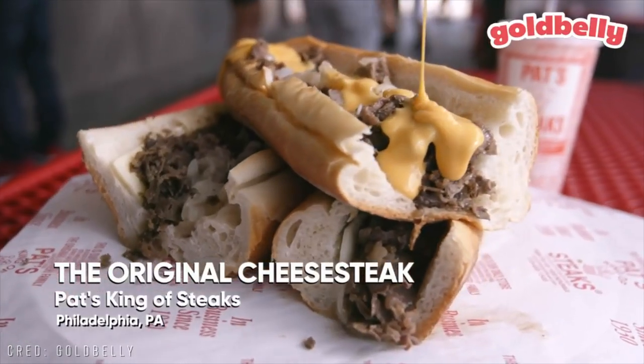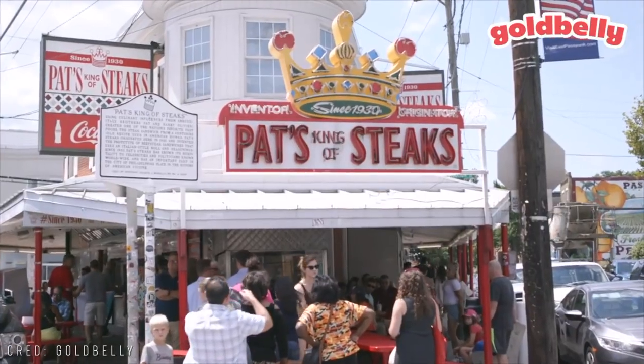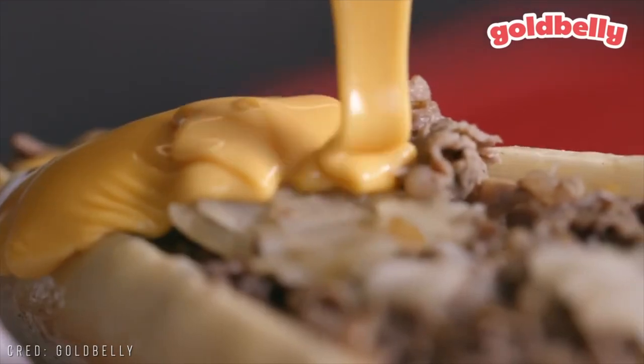Not that they're supporting us — they have no idea. But as a website, we wouldn't be able to do this without them. Pat's has been around since 1930 making cheesesteaks. Our first time having Pat's via Gold Belly.